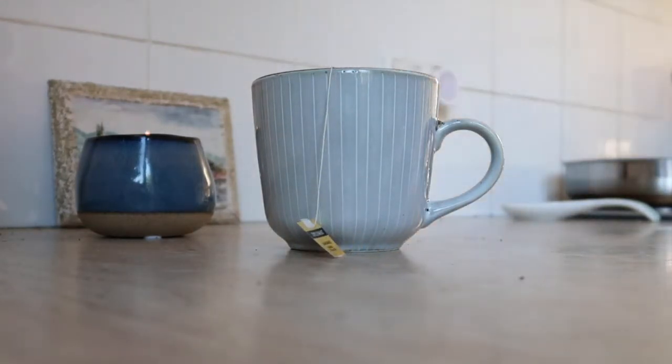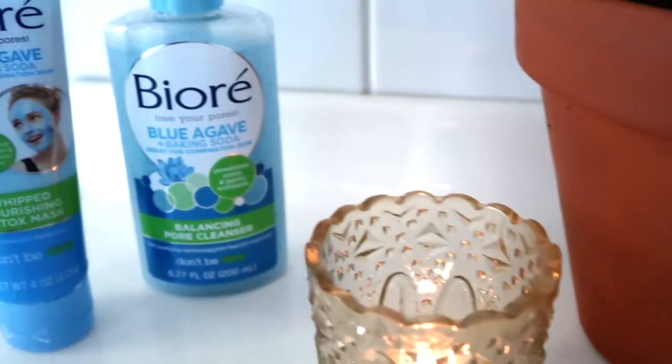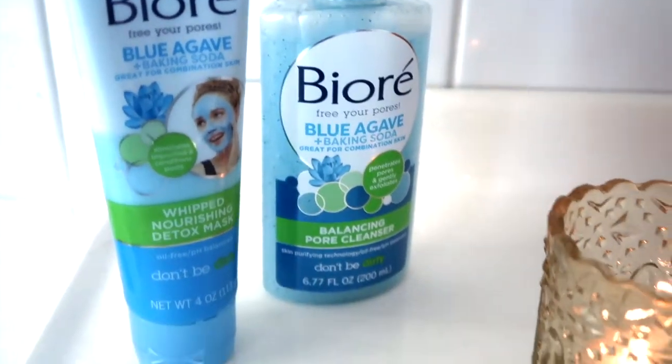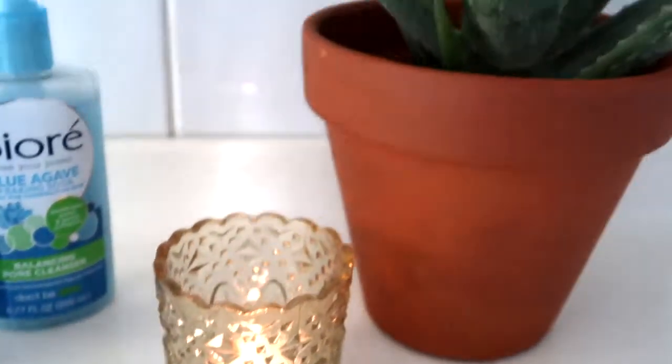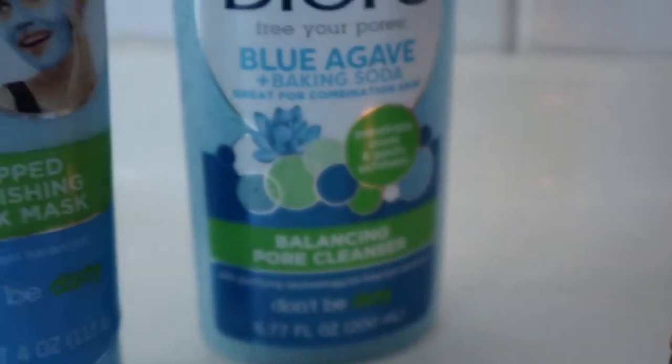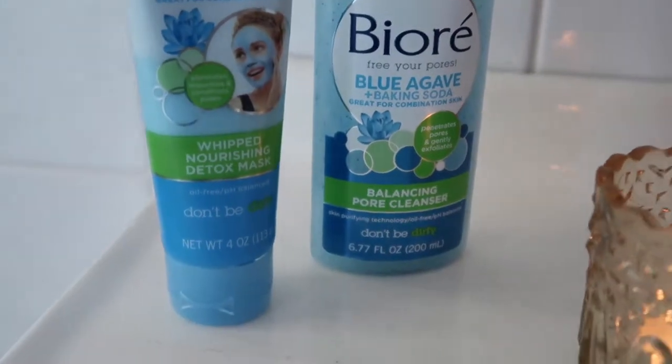Continuing my de-stressing night routine, tea is a must for me. I really love to just have a warm cup of tea, have my candle, have my perfect skin, and just relax and enjoy the rest of the night. I like to stay off the computer or my phone and just be with myself and de-stress. Thank you guys so much for watching — I hope you enjoyed this video — and thank you so much to Biore for sponsoring this video. I'll talk to you guys in my next video!